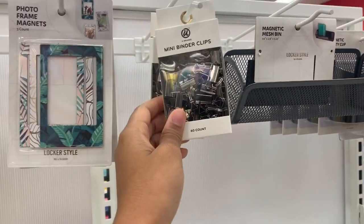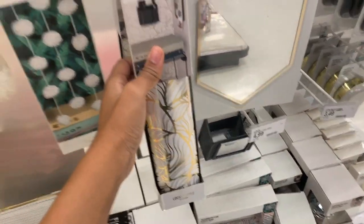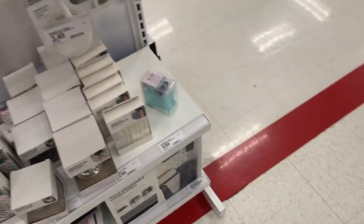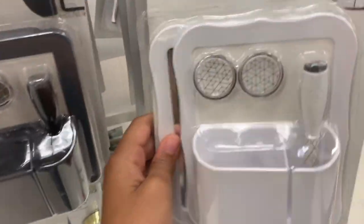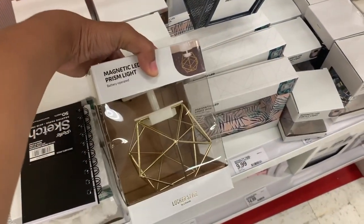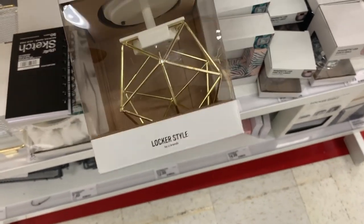Oh my goodness, mini diners! This is so cute for back to school — I'm literally living for this. Oh my goodness, I'm sure I wish I had this stuff. I wouldn't have thought to put this in the house! Oh my goodness this is cute, look at this — is it a light? It's a light!